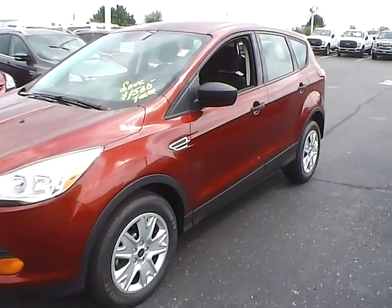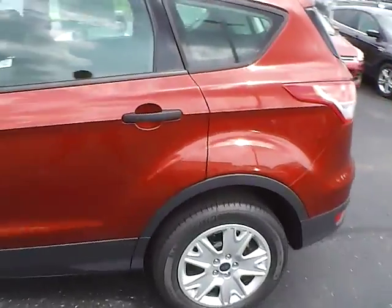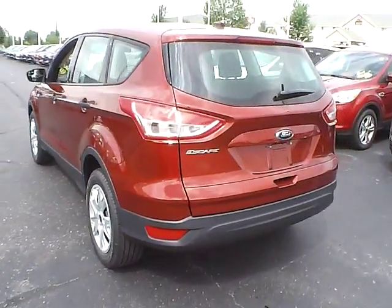Today we've got a 2016 Ford Escape S with a sunset exterior and a charcoal black interior. 2.5 liter 4 cylinder engine with an automatic transmission.